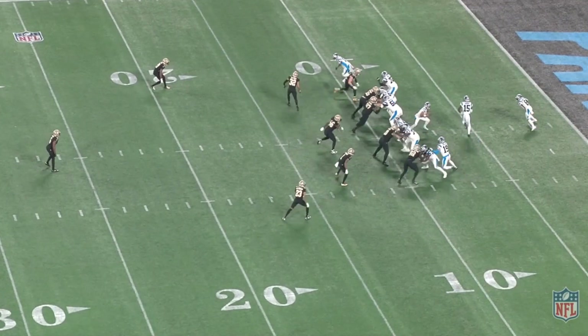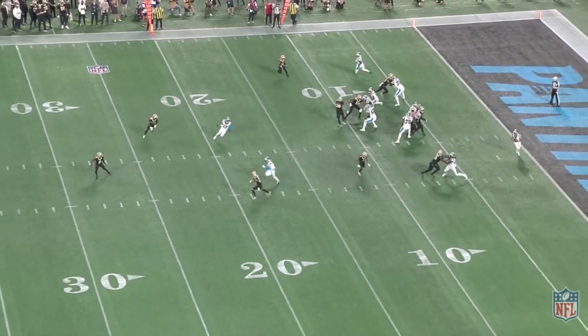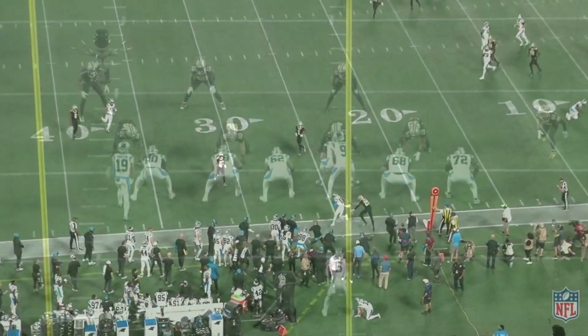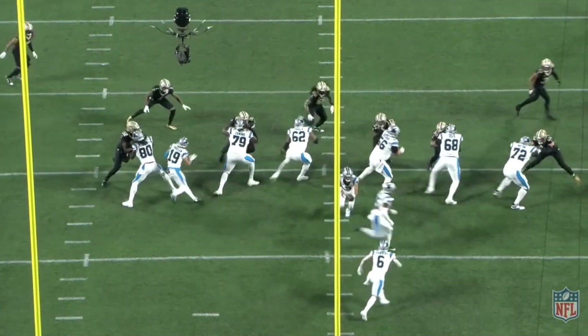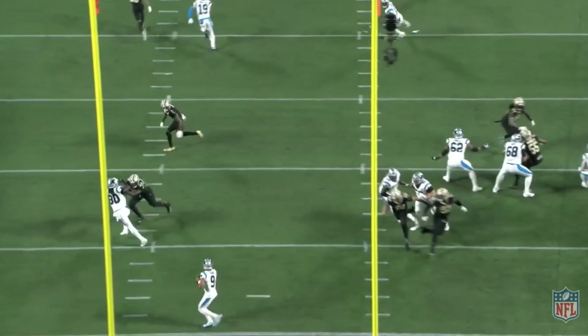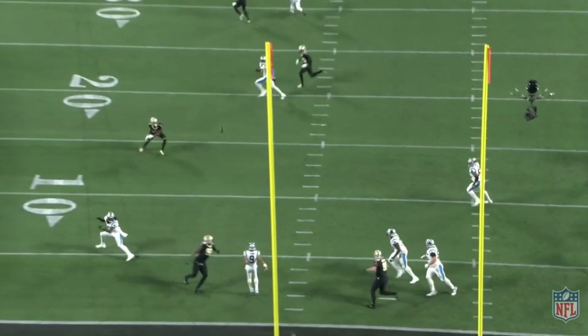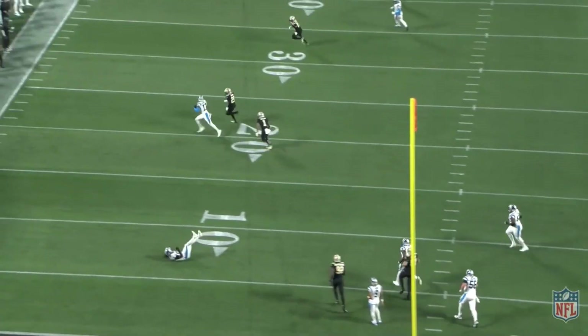Moving on, we get to see Bryce Young out in space with a rollout to the left and he's going to hit DJ Chark on this over route. Something I really want to point out is Bryce Young's ability to flip his hips so smoothly and cleanly while moving to the left and throwing with great accuracy. This is good stuff from Young to pick up a nice gain in the shadow of his own end zone.